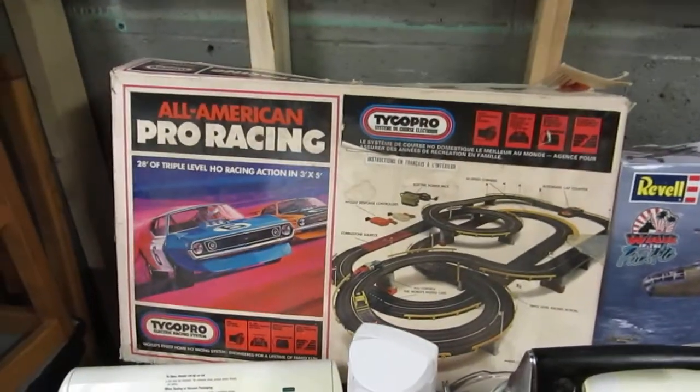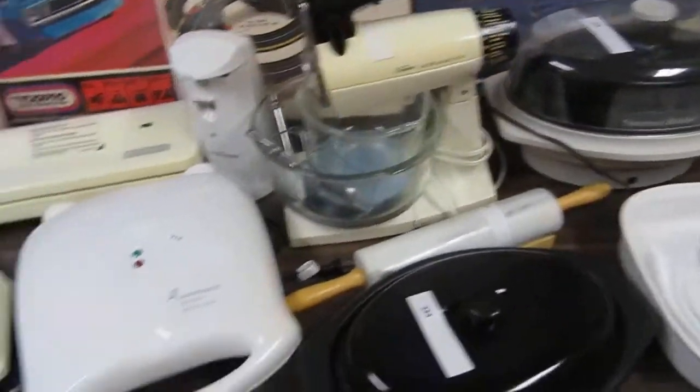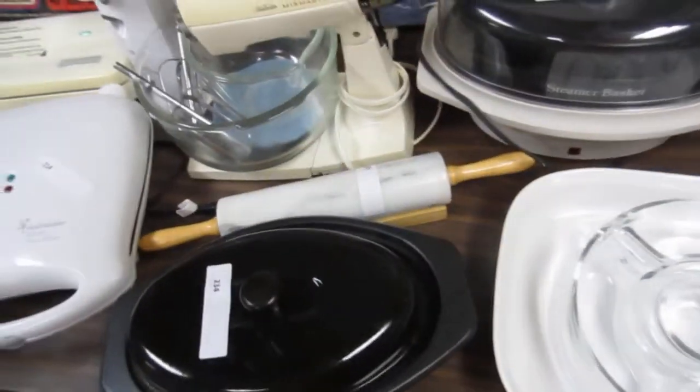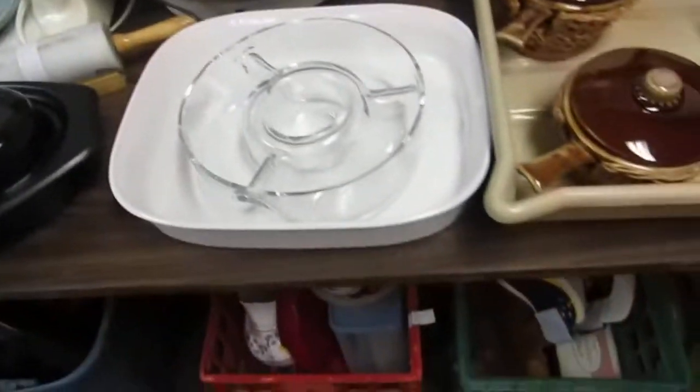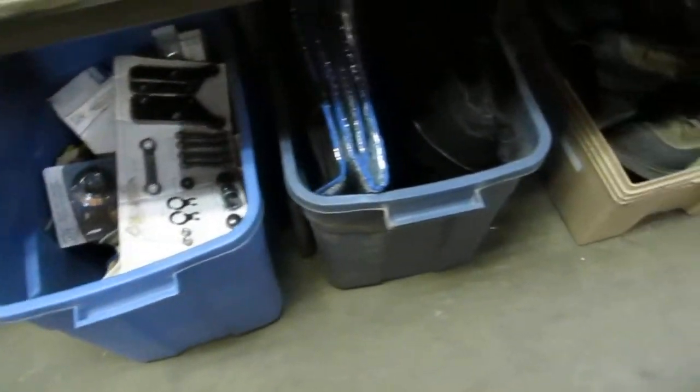We also have All-American Pro Racing by Taiko Pro. We have bag vac, Black and Decker can openers, mix masters, toasters, sandwich makers, pots, rolling pins, steamer baskets, and all kinds of stuff there. We also have a whole bunch of vacuum accessories, lots of bathroom stuff — this is all from an estate. There's boots, there's shoes, all kinds of stuff.